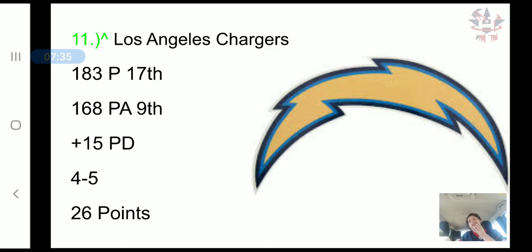The Los Angeles Chargers have scored 183 points, 17th in the NFL, and allowed 168 points, 9th in the NFL. It's a plus 15 point differential, a 4-5 record, and 26 combined points. The Chargers' offense is not getting on fire at all.